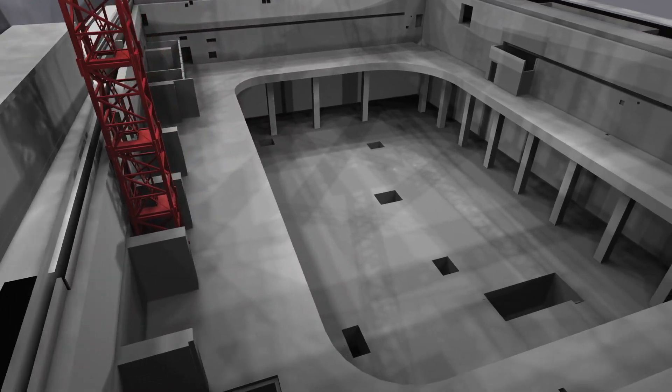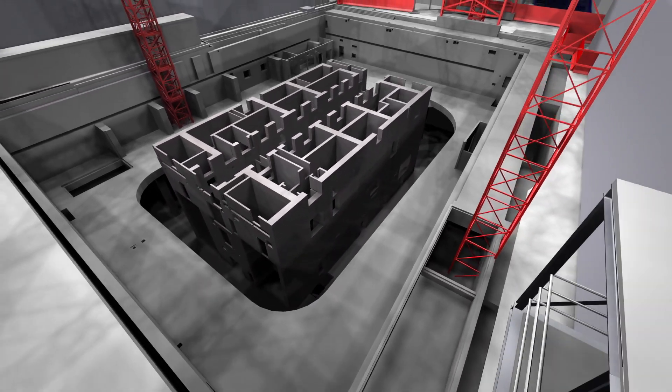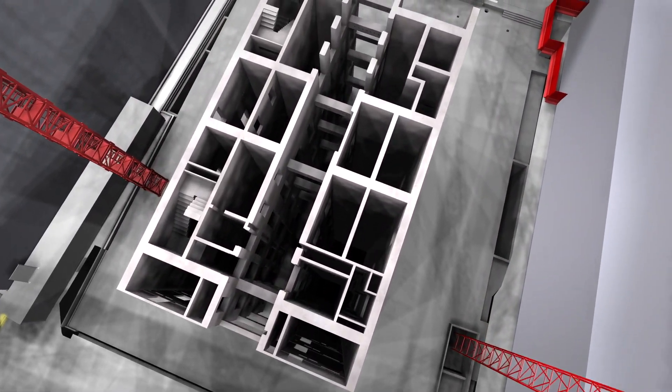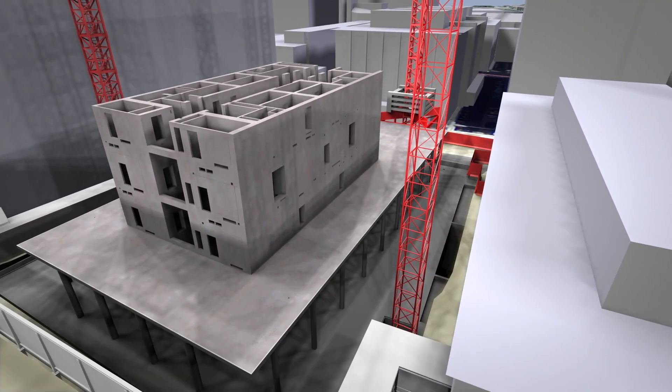The inner lining consists of the structural core, built first, followed by the floor slabs. The core includes staircases, an elevator, and utility shafts. The floor slabs are then built around the core.